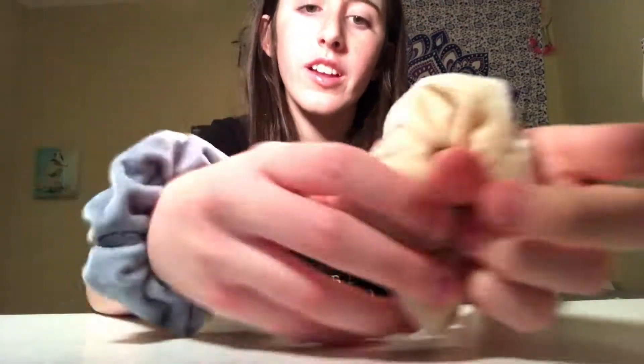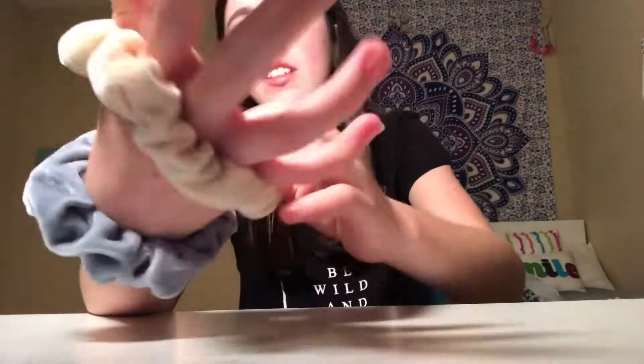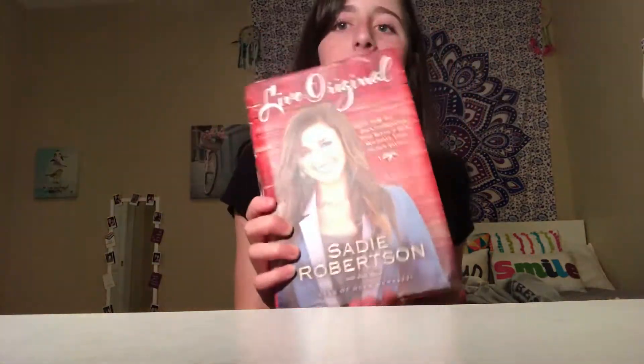Moving on to my next favorite — my scrunchies, which I've really been enjoying. They're super cute. I don't wear them that much, but when I do they add so much to a ponytail. I also like wearing them on my wrist as a cute little accessory.